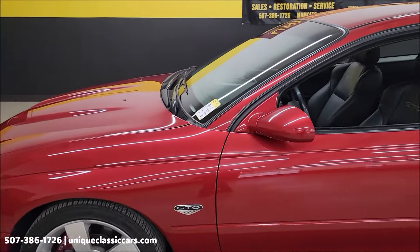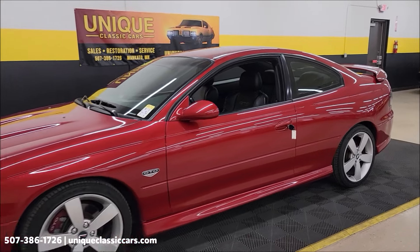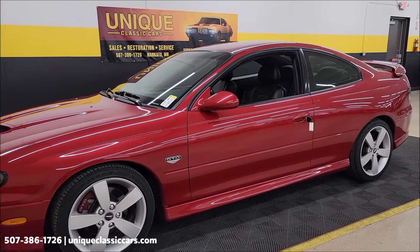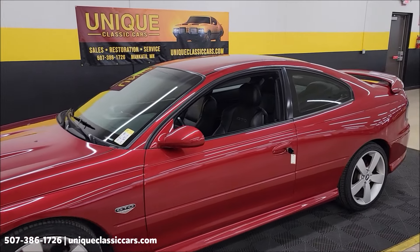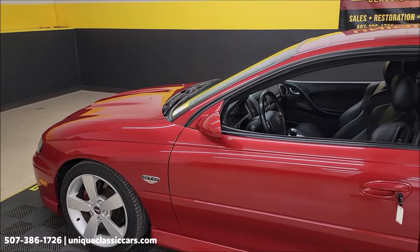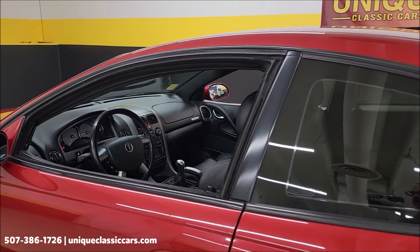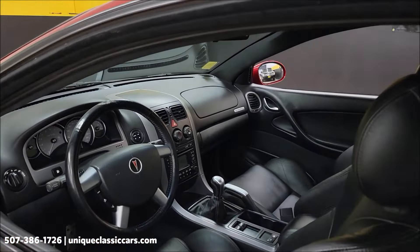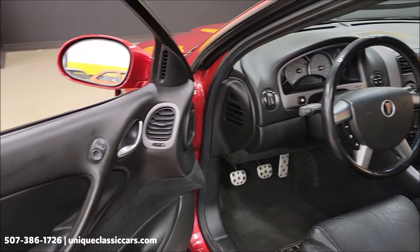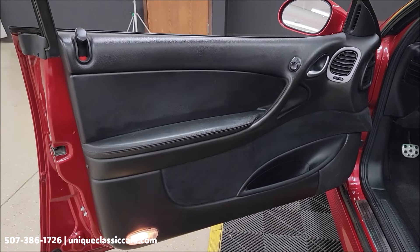If you're into GTOs, maybe muscle cars in general — late model Mustangs, Corvettes, Camaros, Challengers — go ahead and subscribe to our YouTube channel. If you like checking out cars, you never know what you may see come through here at uniqueclassiccars.com. These vehicles are available to purchase when the videos are uploaded — videos are uploaded daily. You can also visit our showroom floor where these cars are stored indoors.